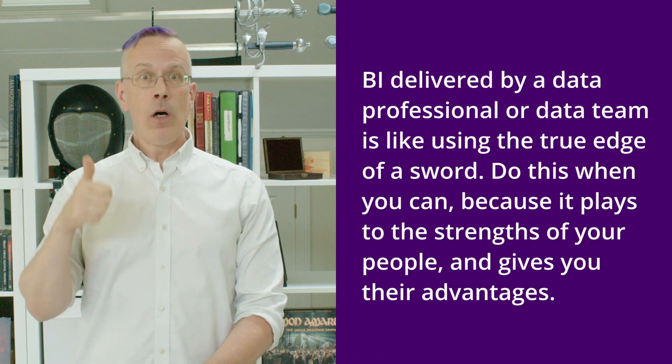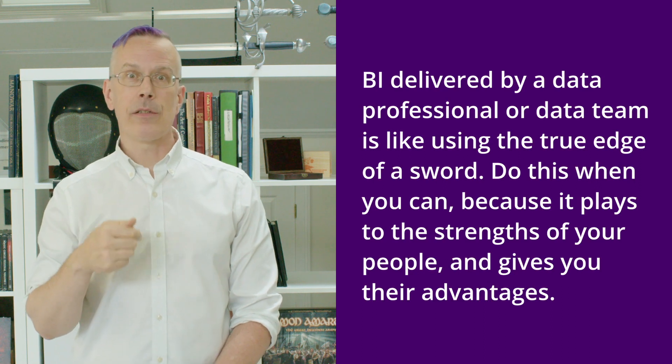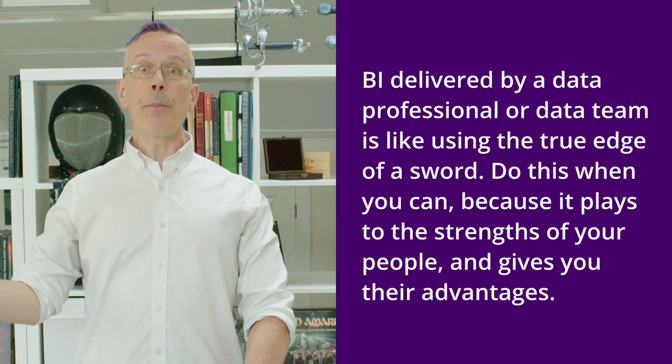In an ideal world, every IT team would have all of the resources, tools, and skills to deliver every project. There would never be a need for self-service BI because those data practitioners, those BI professionals, would be available and would have both the technical skills and the business domain knowledge to deliver each time. That's not the world that we live in. Similarly, in a sword fight, we would be in the right position at the right time to use the true edge in every exchange — but that's not the world we live in when competing with a sword. This is where the false edge, or self-service BI, comes in.